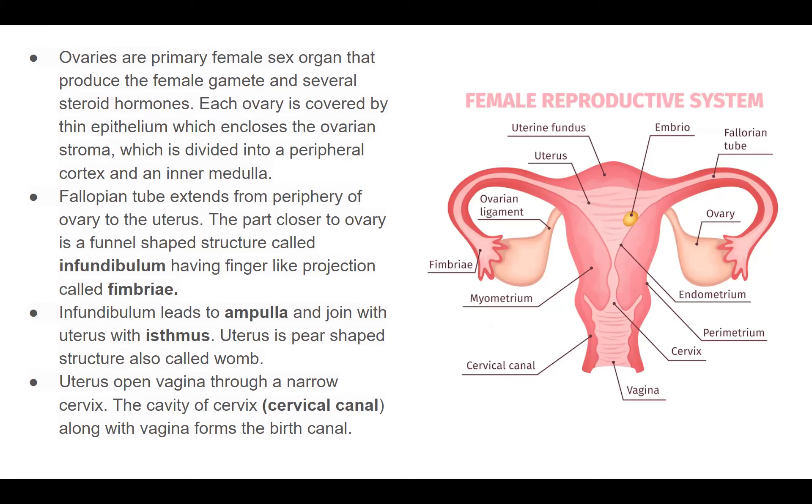To summarize the female reproductive pathway: from the ovary, fimbriae collect the egg and move it to the ampulla — think of your fingers as fimbriae and your arm as the ampulla, since both start with 'a'. Then it moves through the isthmus into the uterus, and then through the cervix to the vagina, together forming the cervical canal.